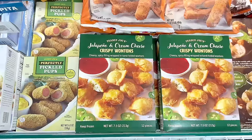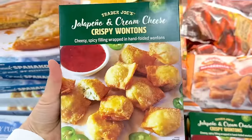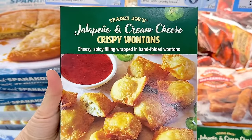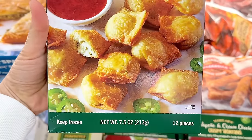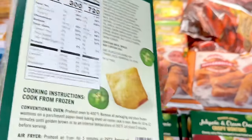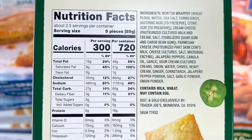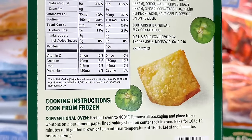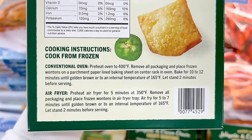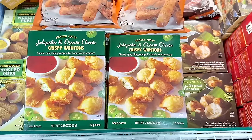Now on to another new item that everyone has been raving about: the jalapeño and cream cheese crispy wontons. These remind me of crab rangoons. Most people say they aren't really spicy, but it depends on your spice tolerance. Trader Joe's spicy items rarely end up super spicy, except for things like the habanero hot sauce or the frozen Thai green curry. You can use the oven or air fryer, and this is $4.99.